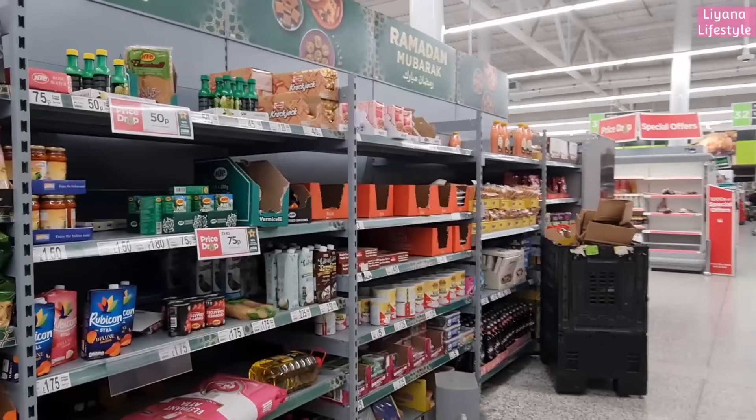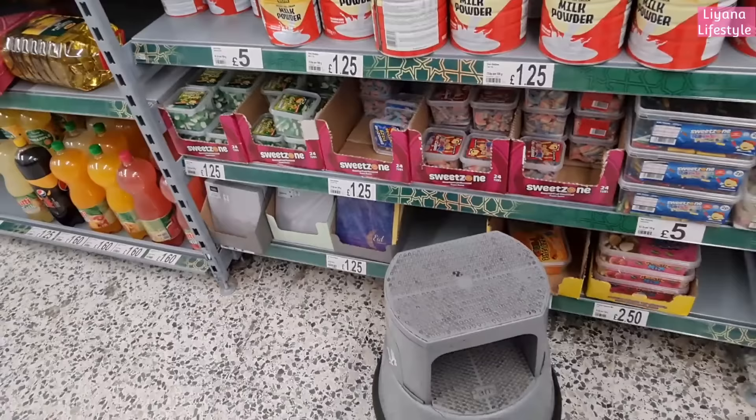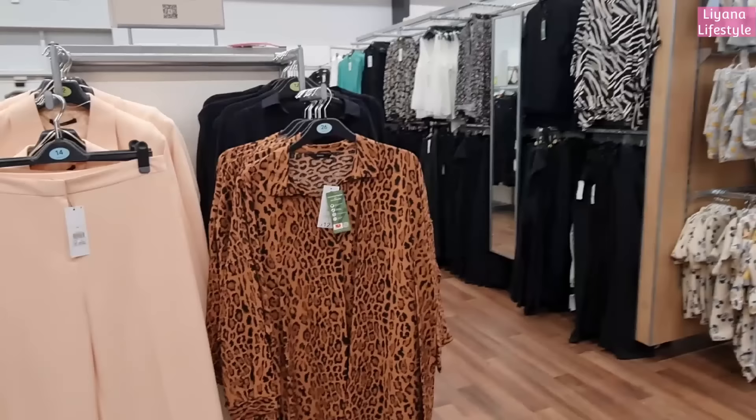They've still got a little Ramadan section already, about 12-13 days in. These are all of the sweets that don't have gelatine in. It's nice that they came out with these.